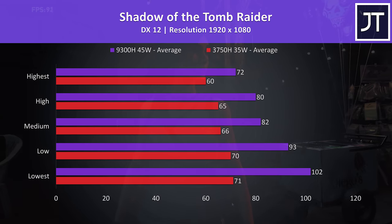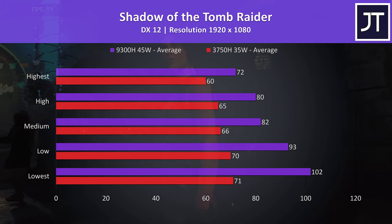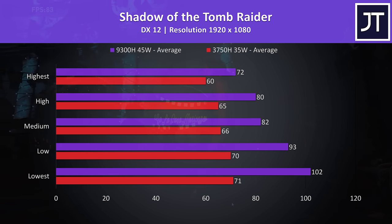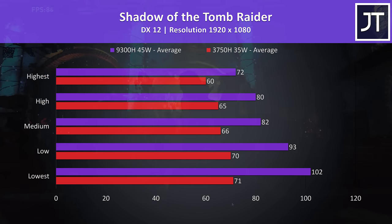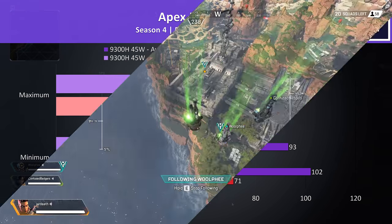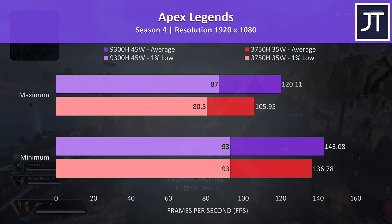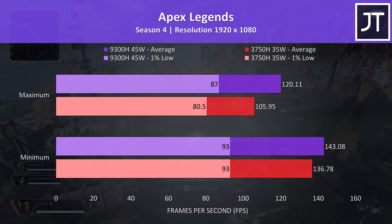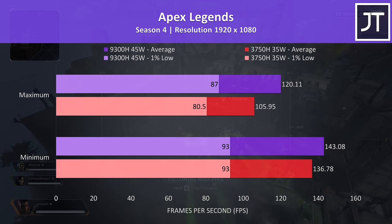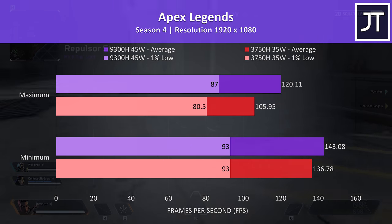Shadow of the Tomb Raider was tested using the built-in benchmark, again following the trend of bigger differences between the two as we stepped down the setting levels. Even at max settings the i5 was offering a 20% higher average frame rate, rising to a much higher 43% boost at lowest settings. Apex Legends was tested by running through the same section of the map in all instances. There was less of a difference at lower settings in this game because both were able to hit the 144 FPS frame cap at times. With all settings at maximum, the i5 was 13% faster.